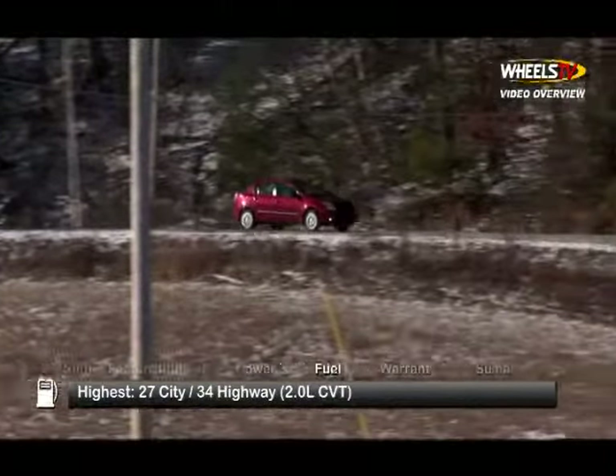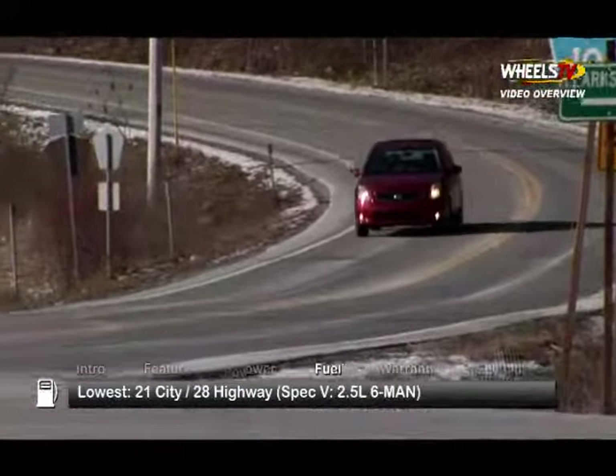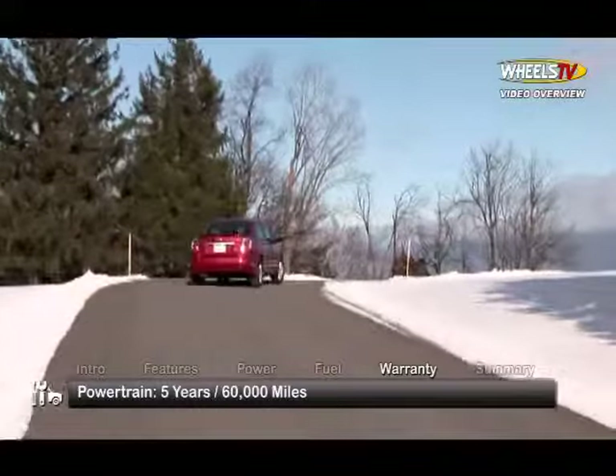Here are the highest and lowest EPA estimates for fuel economy. The Sentra is backed by a five-year, 60,000-mile powertrain warranty.